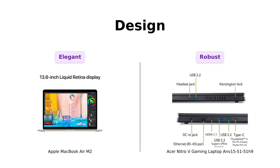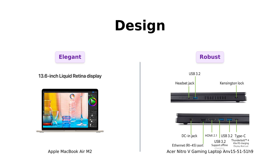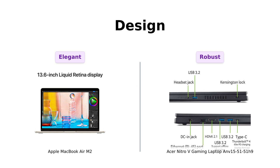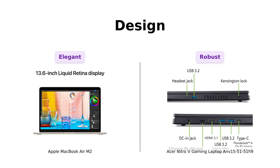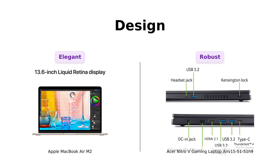When it comes to design, the MacBook Air is all about that minimalist aesthetic, being lightweight and compact. Reviewers describe it as elegant and effortlessly chic, perfect for portability. The Nitro-V, on the other hand, is sturdy and practical, but lacks the sleekness of the MacBook. Users often describe it as bulky but appreciate its gaming-centric design, which caters to performance over style. It's clear that each laptop has its own design philosophy.